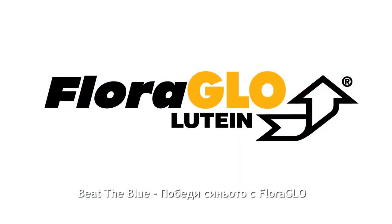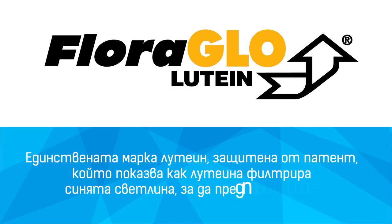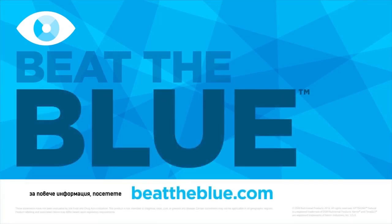Beat the blue with Floraglow — the only lutein brand supported by a patent showing how lutein filters blue light to help protect our eyes. For more information, visit beattheblue.com.